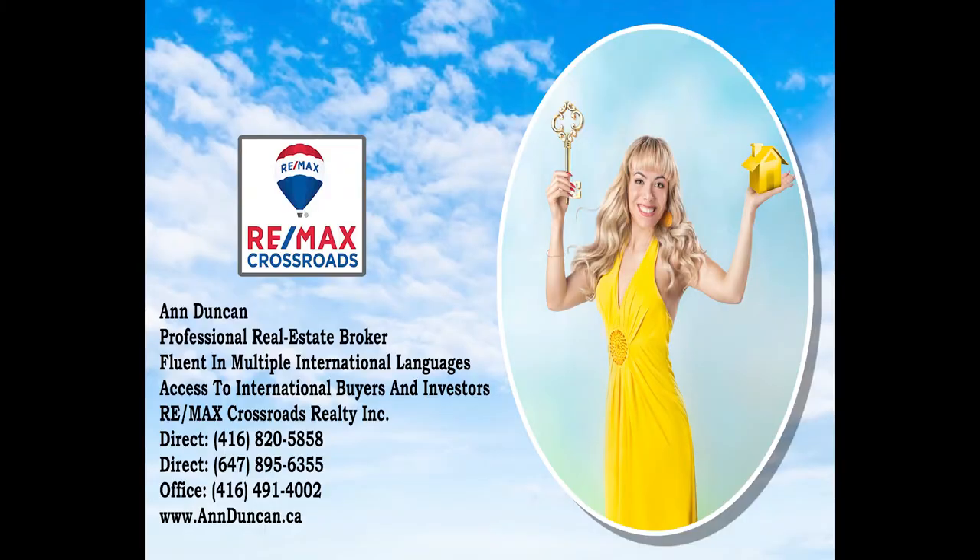For more information about this house, call me, Ann Duncan, Broker with Dreamax, at 416-820-5858 or 647-895-6355. You can also take a look at my website, annduncan.ca.